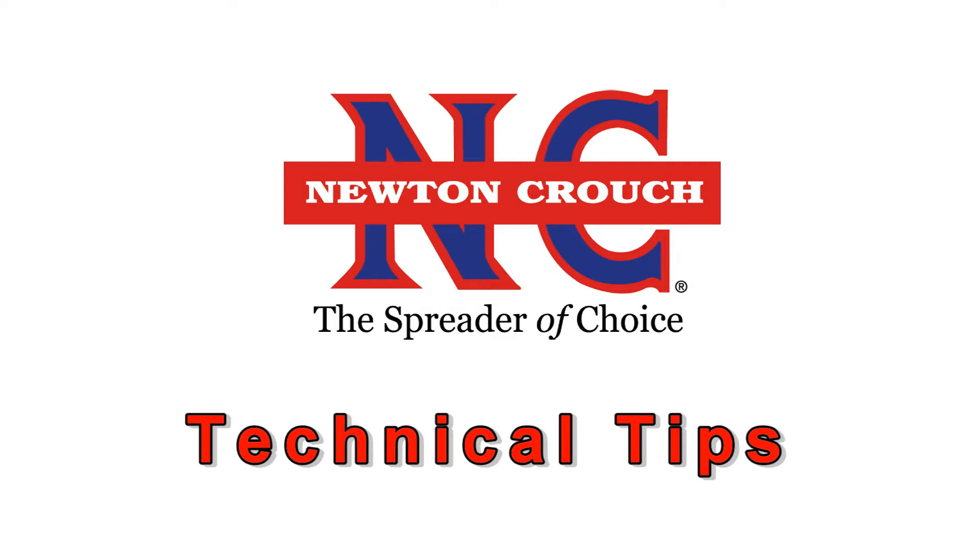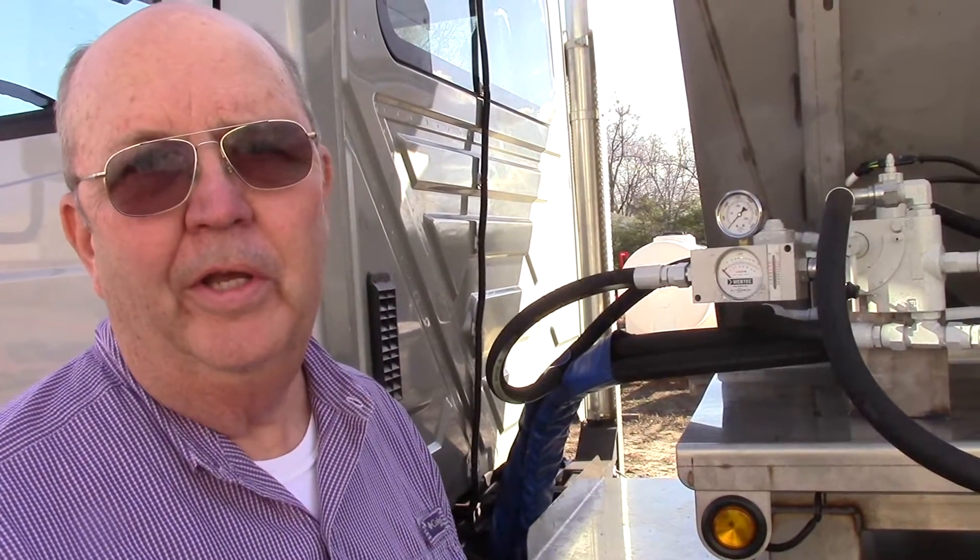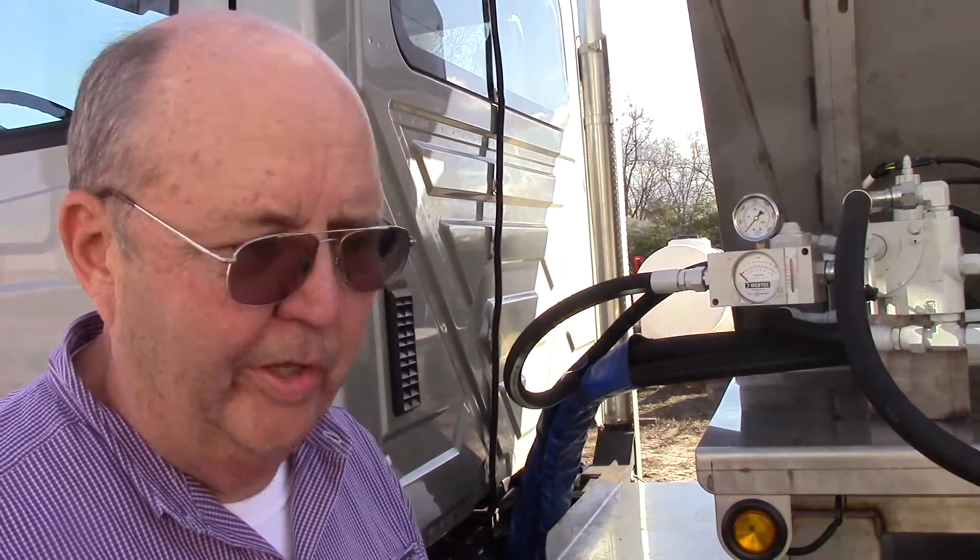Newton Crouch Incorporated presents technical tips. We're here today and we're going to be testing a truck. We're going to show you some of our processes to make sure that you receive a piece of equipment in great working condition and that it'll do what we say it's going to do.